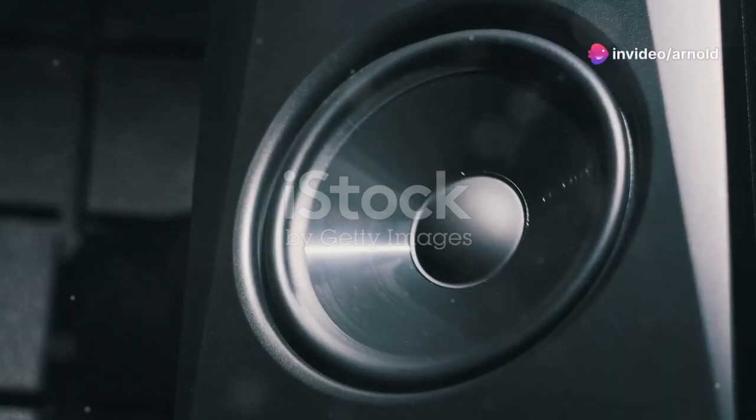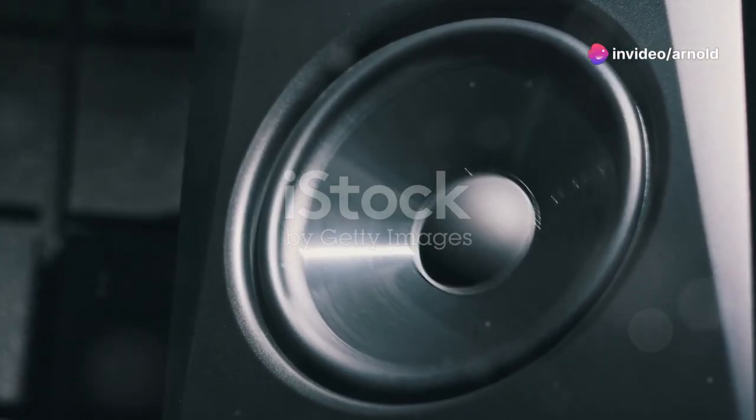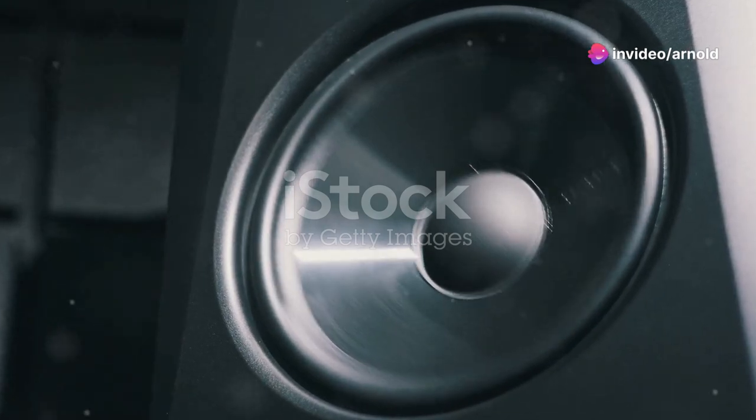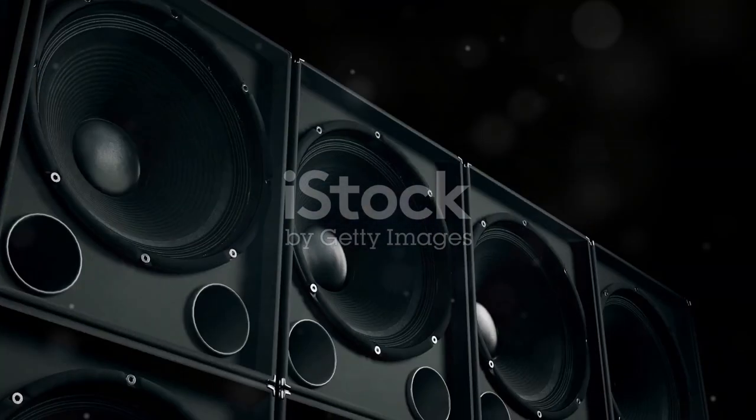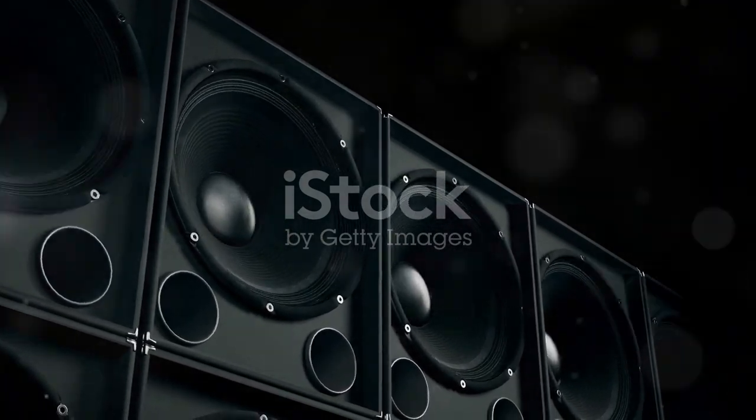Hey everyone! If you're on the hunt for that ground-shaking, room-rumbling bass experience for your home audio system, you might have stumbled upon the RSL Speedwoofer 10E. Let's dive into why this might just be your next big audio purchase.